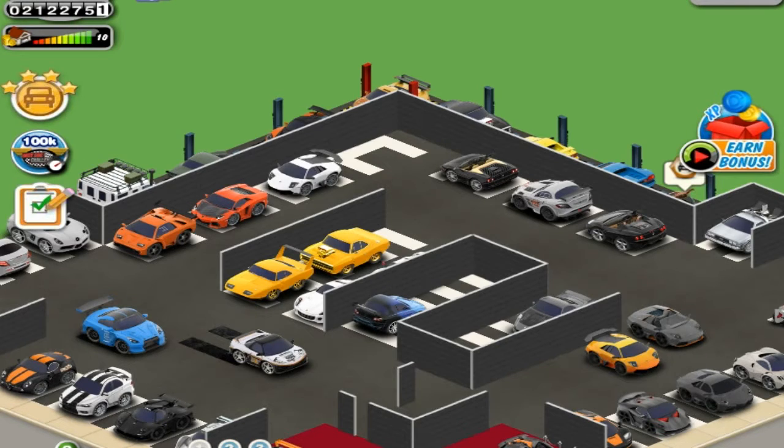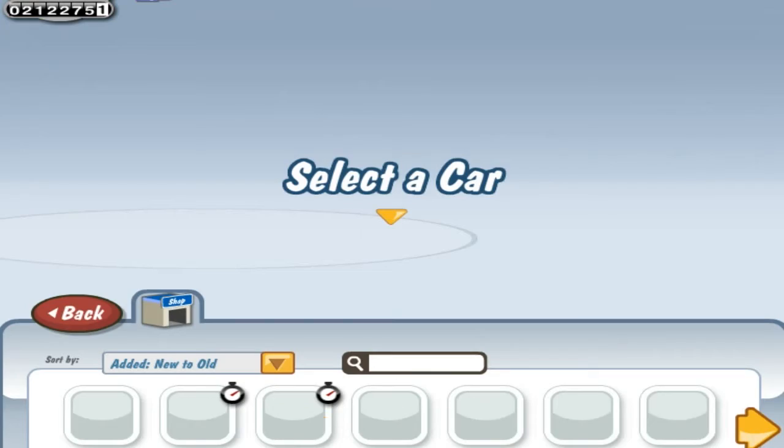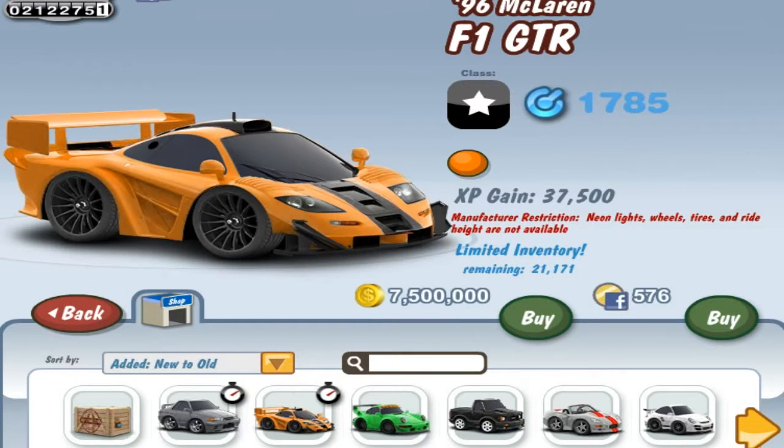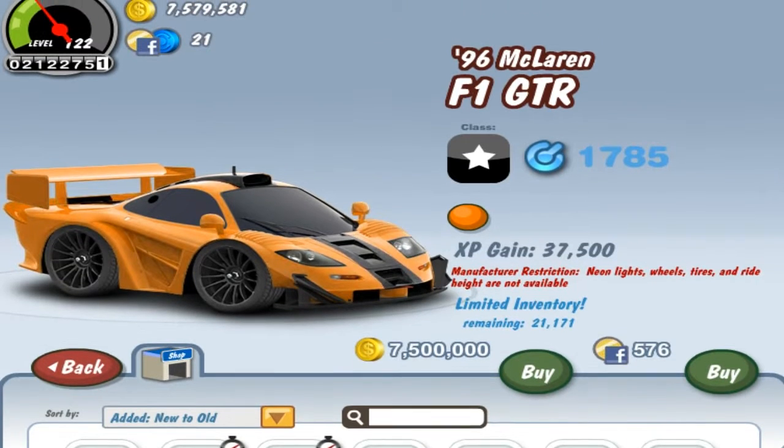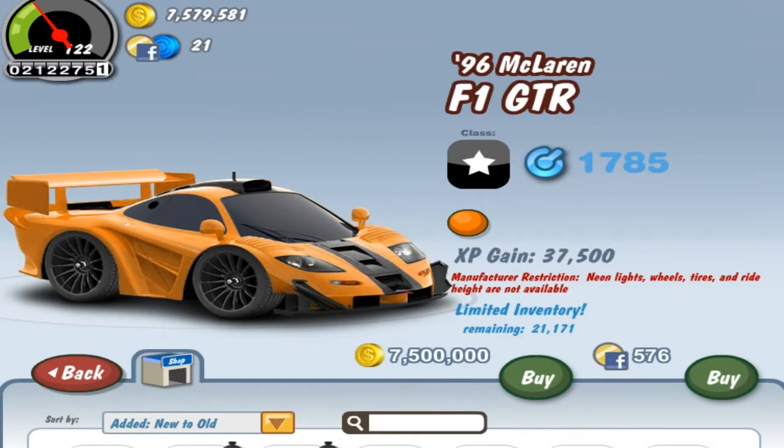Today we'll be buying the most expensive gold coin car of all time so far on Carathon. I'm talking about the McLaren F1 GTR. This is a really fast car and I'm just about to buy it for my garage value.